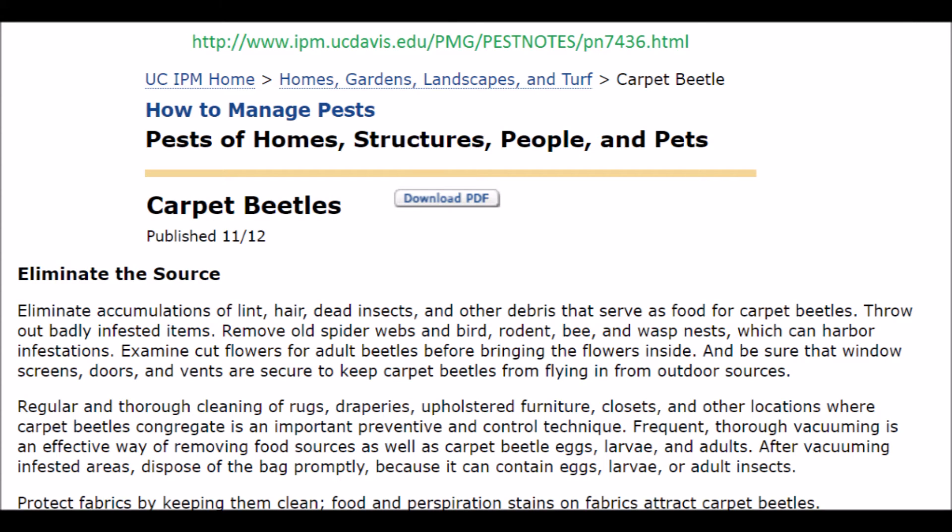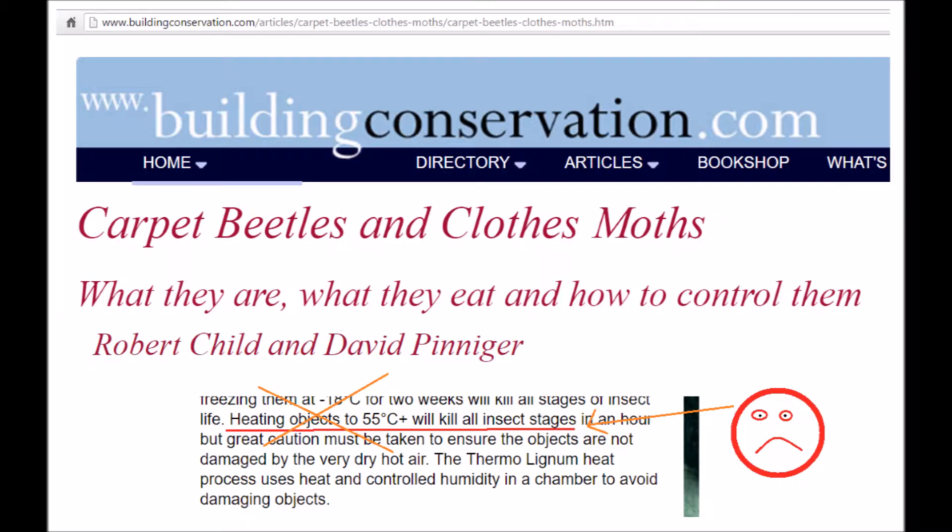The advice for preventing carpet beetles is generally similar to preventing clothes moths, such as keeping clothing and floors clean, putting cleaned clothes in sealed containers, and so on. Unfortunately, some methods of preventing fabric-eating pests, such as vacuuming, may accidentally kill some bugs. There's a balance to strike between not harming insects in the short run versus preventing more future suffering by controlling an infestation. I generally err on the side of not actively killing bugs, but rather just taking them outside if I find them. I definitely advise against using heat to kill bugs, because bugs generally respond very aversively to heat.